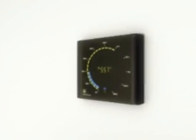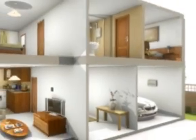An energy display shows how much electricity is being used in the home and what proportion has come from the solar tiles. At night, electricity is imported from the grid in the usual way.